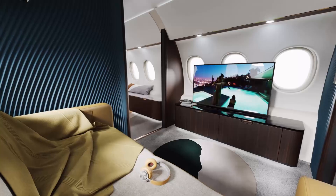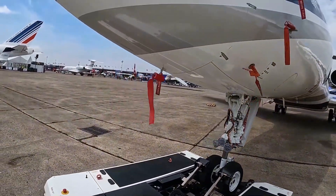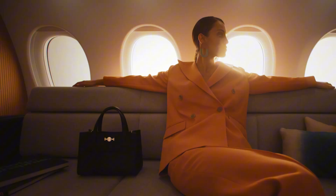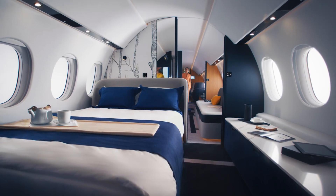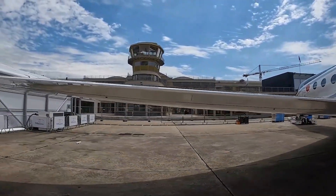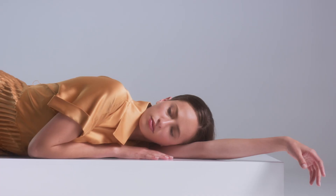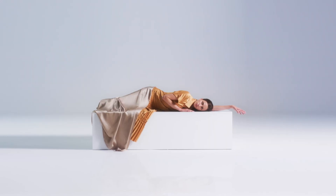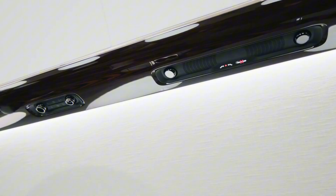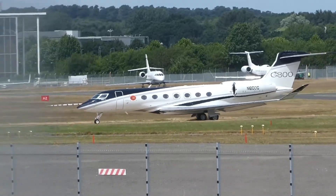On space and layout: cabin geometry is the 10X headline. Height around 6 feet 8 inches and about 9 feet 1 inch of width make true sofas, credenzas, and even a generously-sized shower feel natural rather than forced. The G-800, by design, is the long-range specialist with a slightly narrower cross-section — about 6 feet 3 inches tall and just over 8 feet wide — but it uses that space intelligently: four living zones, a forward galley that can plate a real meal, and seating that berths into beds that feel like beds, not compromises. If you're building a traveling office or home with wide-body vibes, the 10X has the edge.